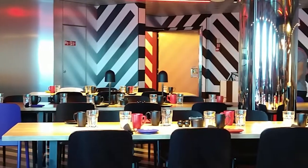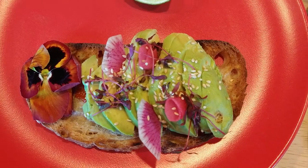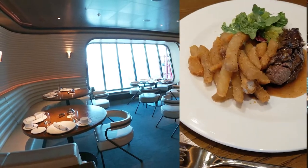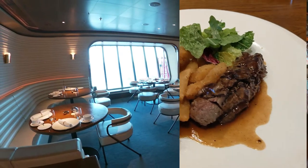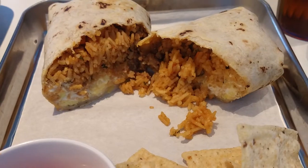Your breakfast options are going to the Galley, going to Razzle Dazzle — which is shown here with avocado toast — or going to The Wake. The Wake also has a lunch option after noon, and your other lunch options are Razzle Dazzle and the Galley.